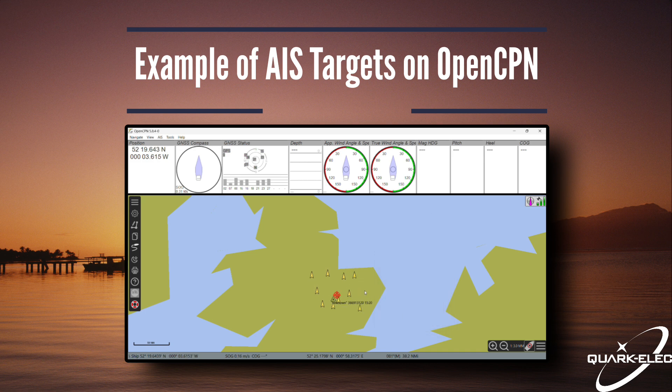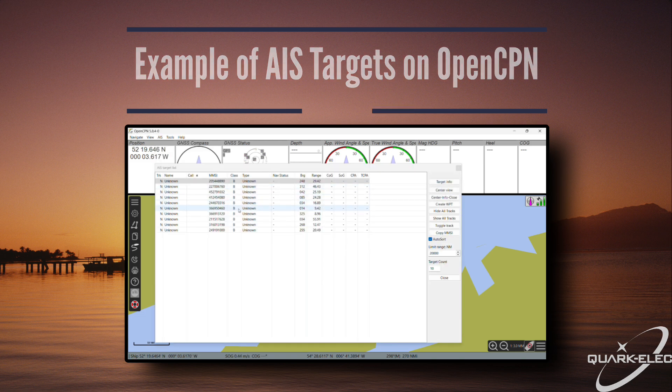One final important step is to check your local country's legal requirements, as some countries require certain kinds of vessels to be fitted with a transponder. As always, stay safe and happy sailing!